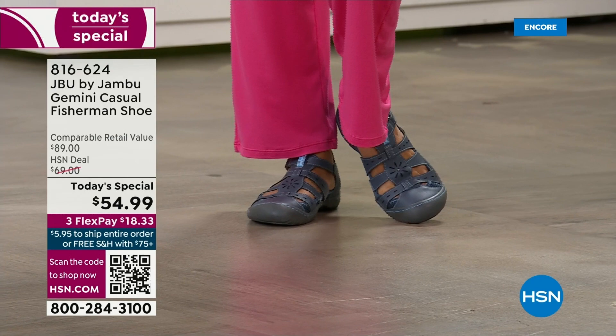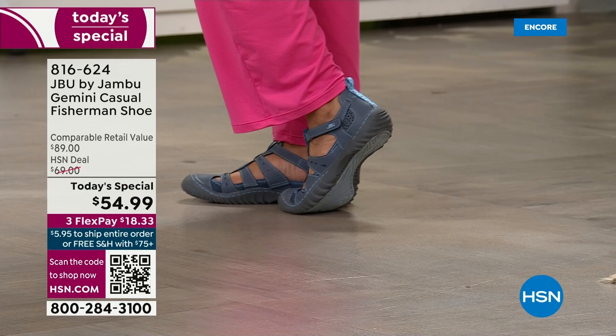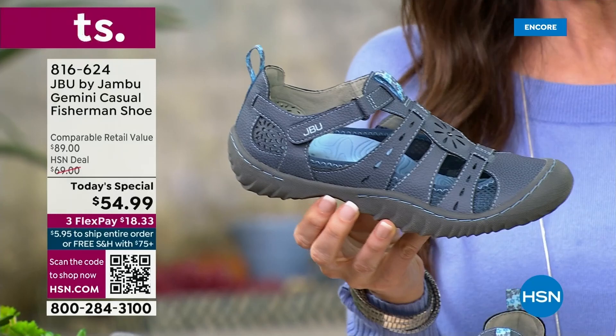Kind of the fashion styling of a gladiator, but the amazing traction of a fisherman's shoe. Beautiful styling detail. They're so easy to get in and out of. We're going to walk through all of the details for you, but one thing you need to know — we've got all your sizes right now. This is the launch of this amazing brand new today's special.